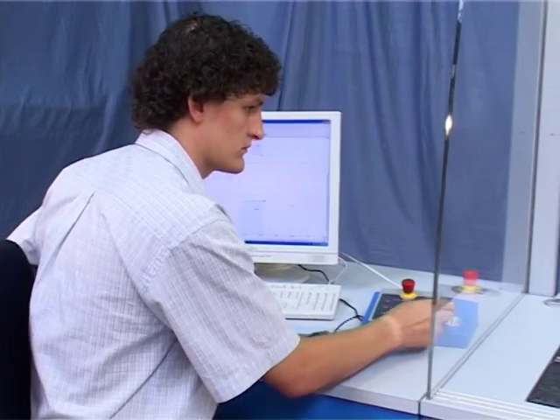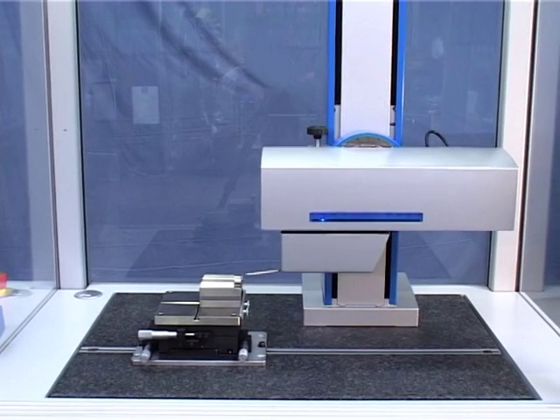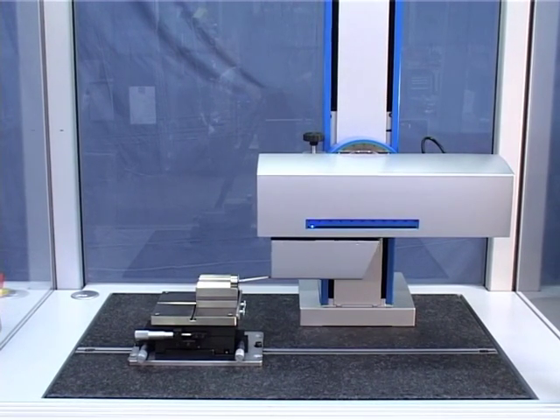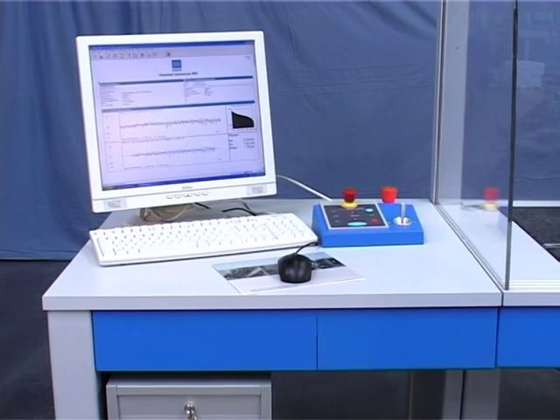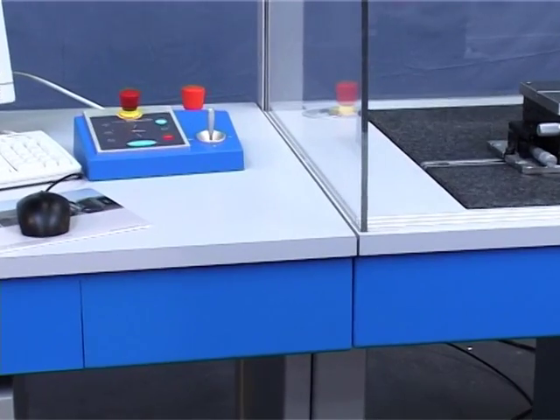The ergonomically designed measuring station facilitates user control and guarantees that measurement results will be unaffected by external influences. The measuring table with granite plate is isolated extremely effectively from external vibrations by active damping. The PC workstation is also mechanically decoupled from the measuring table.